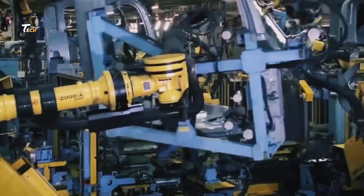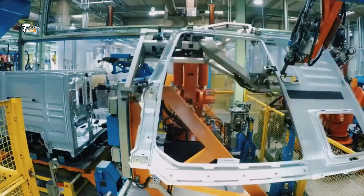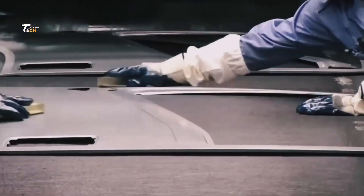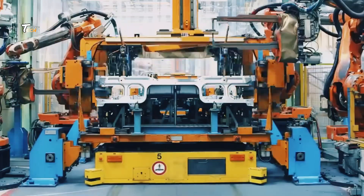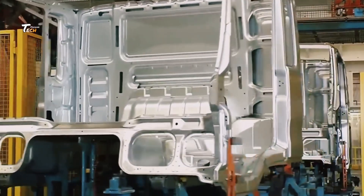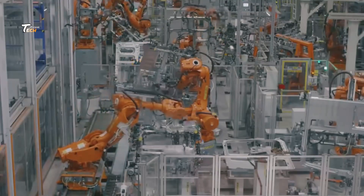Next, the right materials are selected. Trucks require durable and strong materials like steel and aluminum. These materials are chosen for their strength and ability to withstand the stresses of heavy loads and long journeys.